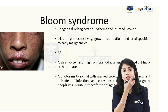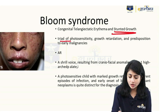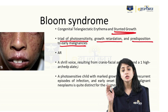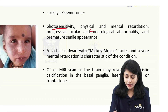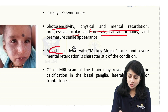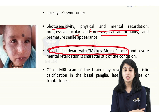In Bloom syndrome, I have congenital telangiectatic erythema — not a lot of freckles — and these patients have stunted growth. The triad is: photosensitivity, growth retardation, and predisposition to early malignancies. In Cockayne syndrome, they give you typical 'Mickey Mouse faces': photosensitivity, retardation, ocular and neurological abnormality, with a characteristic dwarf with Mickey Mouse appearance — without many freckles or telangiectasias as in XP.